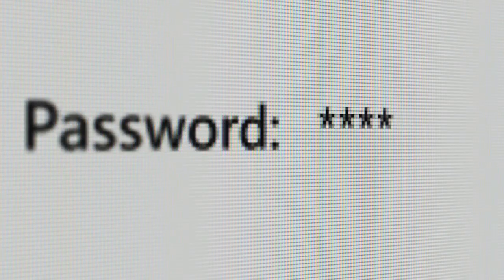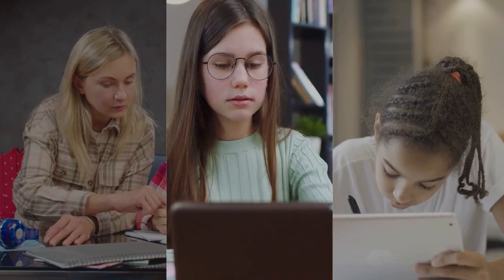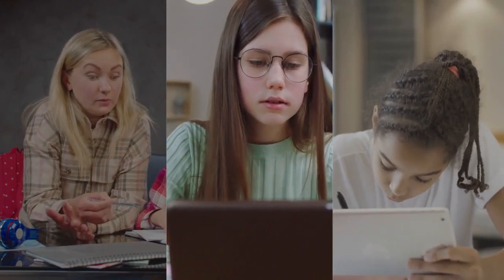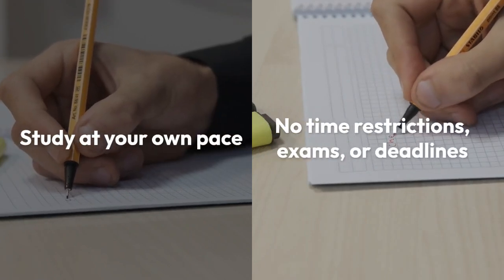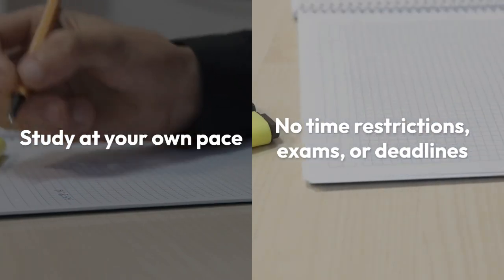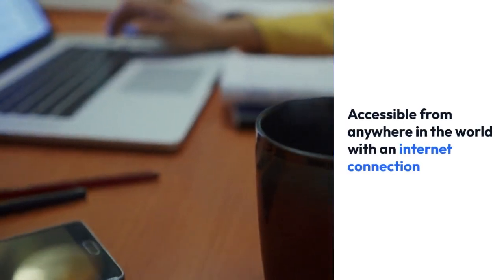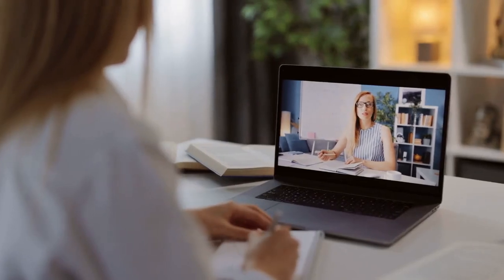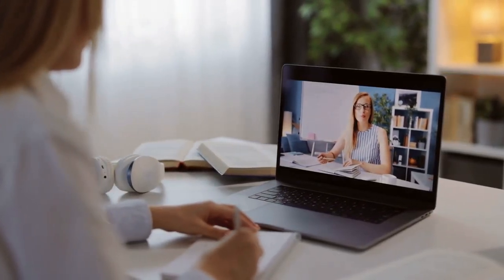First, let's talk about the benefits of these free online courses. They offer a superior learning environment, complete with all the necessary materials and full tutor support from start to finish. Study at your own pace and convenience — no time restrictions, exams, or deadlines. Full tutor support is provided, and enrollment is open 365 days a year. Accessible from anywhere in the world with an internet connection. Now let's dive into some of the top free online courses with printable certificates that you can enroll in today.